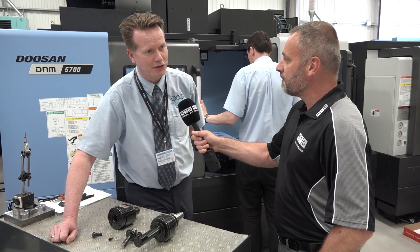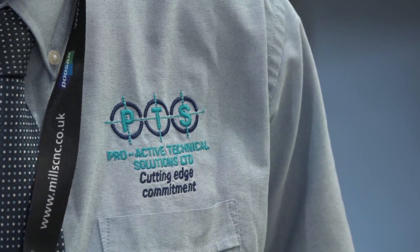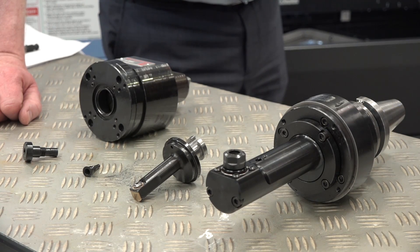Proactive Technical Solutions started in 2004, primarily as a cutting tool distributor. Over the years, what we've always looked to do is bring unique and different products that really make a difference to our customers. One of those applications given to us by a customer led to us now being the sole distributor for the L-Tool TypeSpot product.